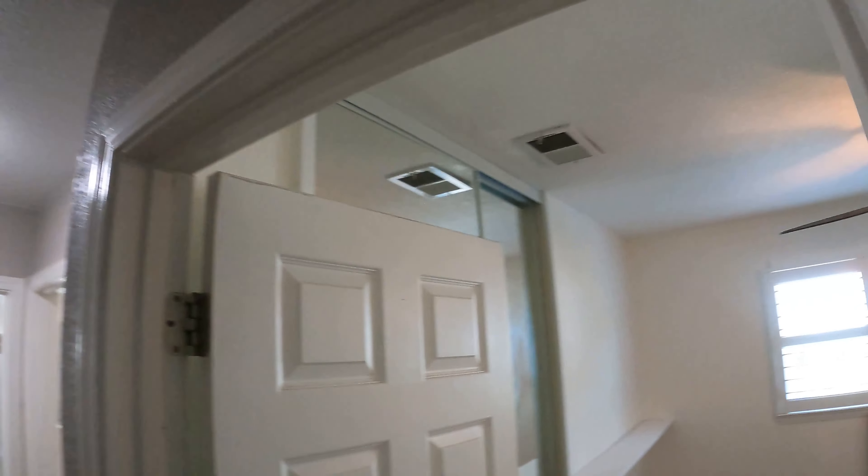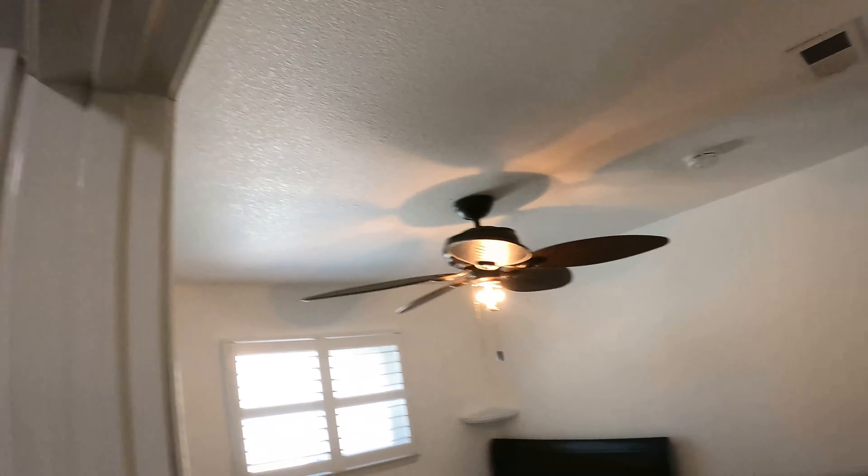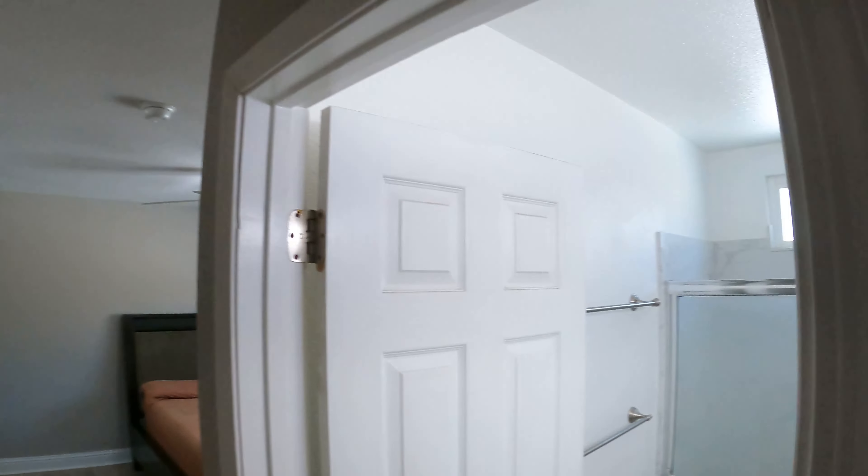This agent actually sent their assistant by to set everything up ahead of time, which made the job a lot easier, a lot quicker. I'm just verifying that the blinds are adjusted, lights are on, etc., before I start shooting.